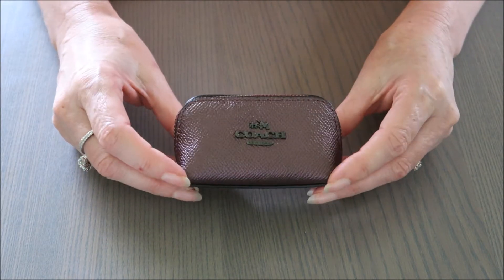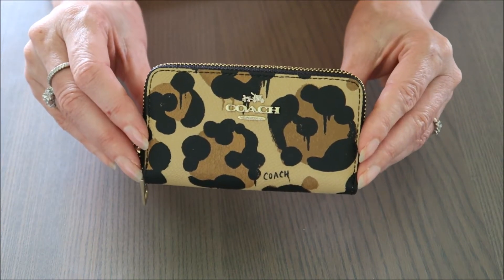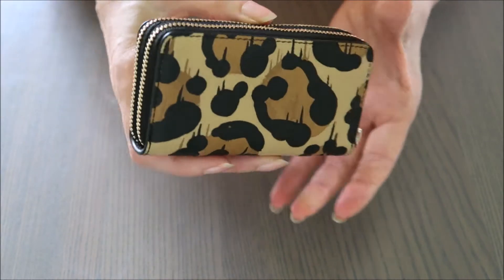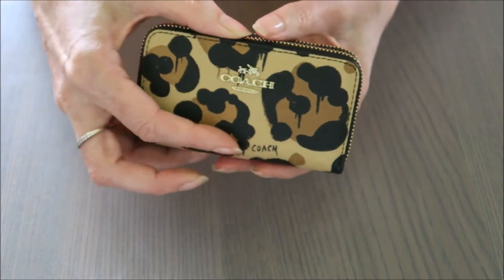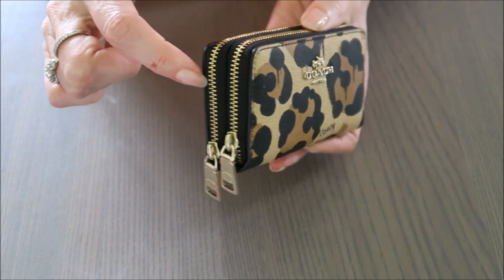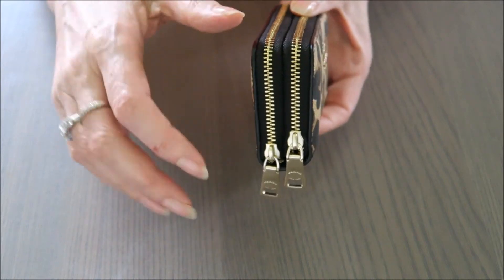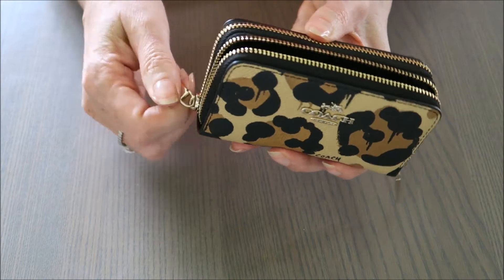My next Coach item is this lovely double zip coin case in the wild beast print leather. It has the Coach logo on the front and just the pattern on the back. It's eleven and a half centimeters long, six and a half centimeters high, and two and a half centimeters wide — that's four and a half inches by two and a half inches by one inch wide. It has gold hardware and the zips open easily.